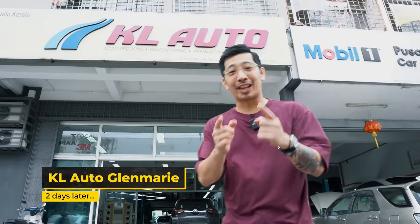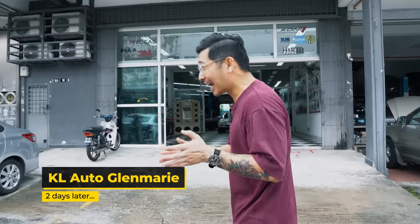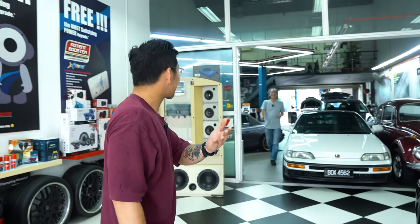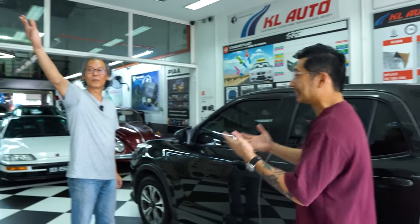A little longer than a few minutes later — yo, sup guys. So today we are back here at KL Auto to collect my car. He has done up the soundproofing and stuff like that. Let us see what other things he has done for me. Hello Desmond! Perfect timing — now it's raining, so we can test the car right away. Because we did the roof. Alright guys, Desmond is going to show us what he did to my car.